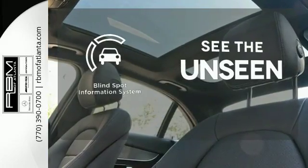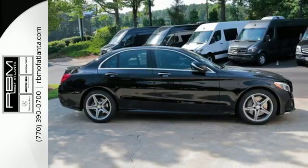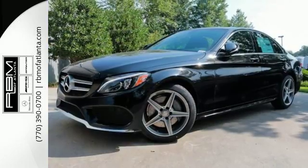Negotiating traffic has never been easier thanks to the Blind Spot Indicator. Poised for performance. Come take this C-Class for a spin today.